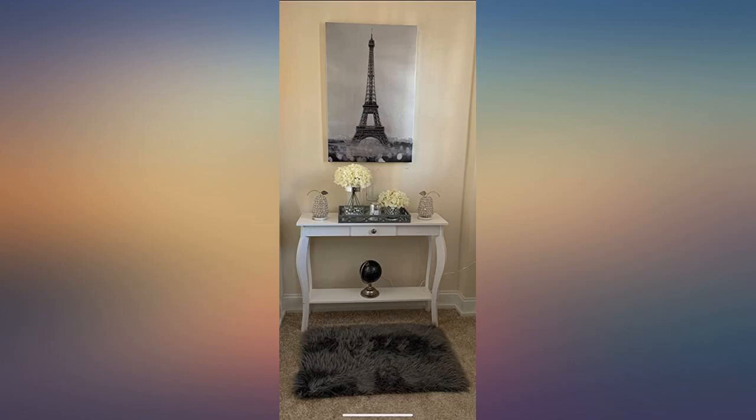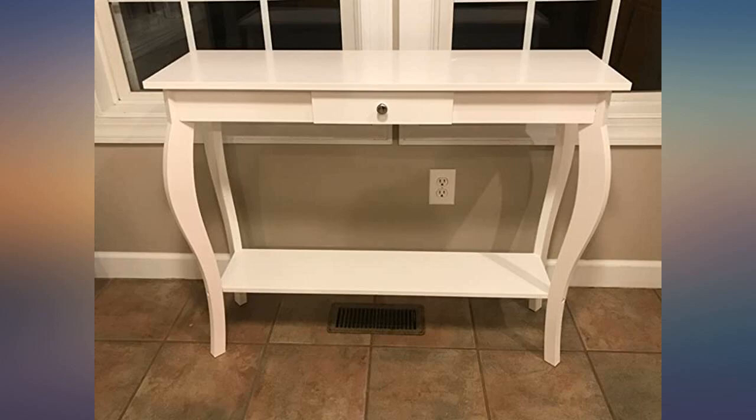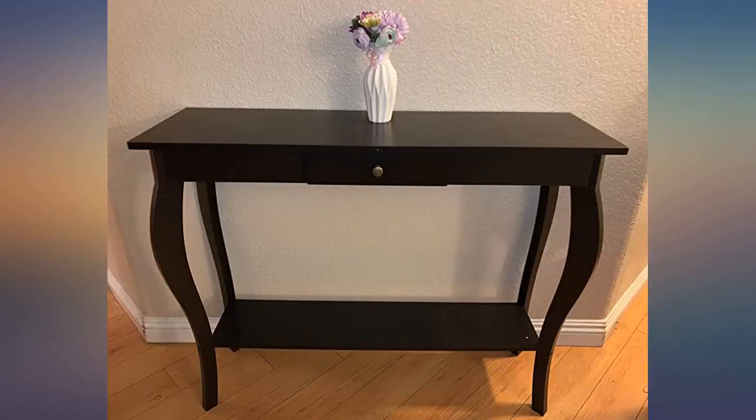I can't say enough good things about this table — excellent buy. I am a senior citizen and I put it together myself. I only needed help to hold it while screwing the bottom ledge on.